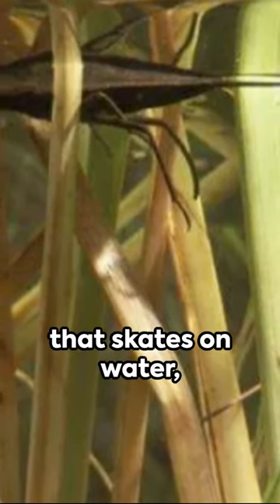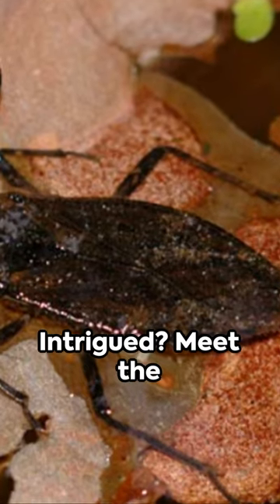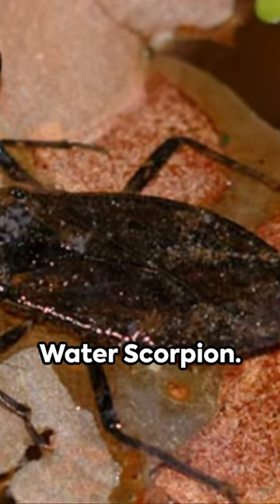Imagine a creature that skates on water, breathes through a built-in snorkel, and hunts like a scorpion. Intrigued? Meet the water scorpion.